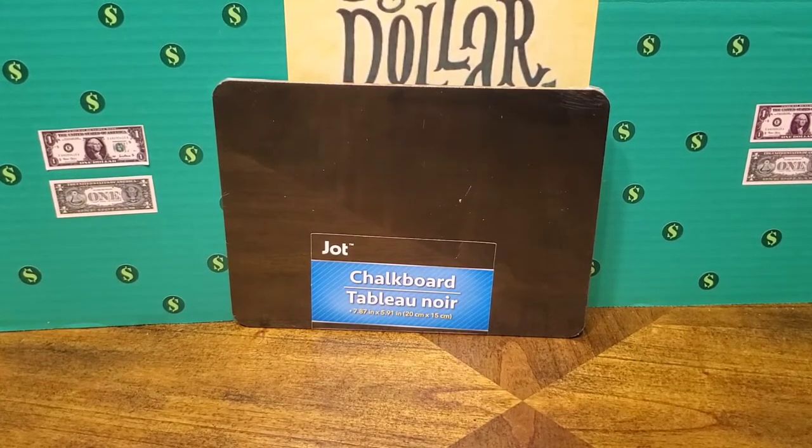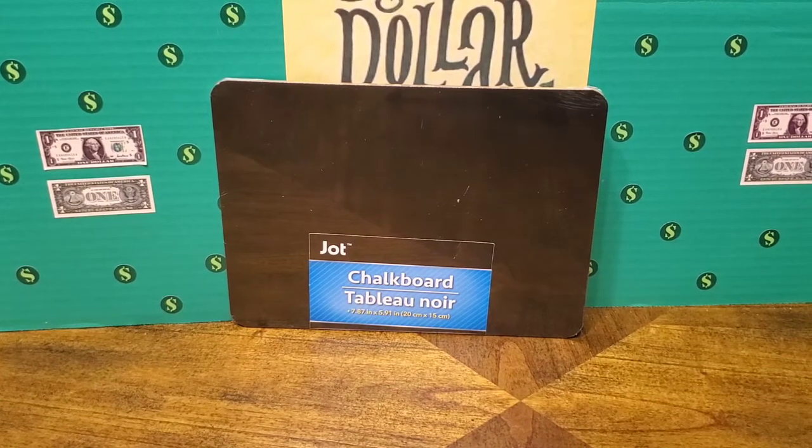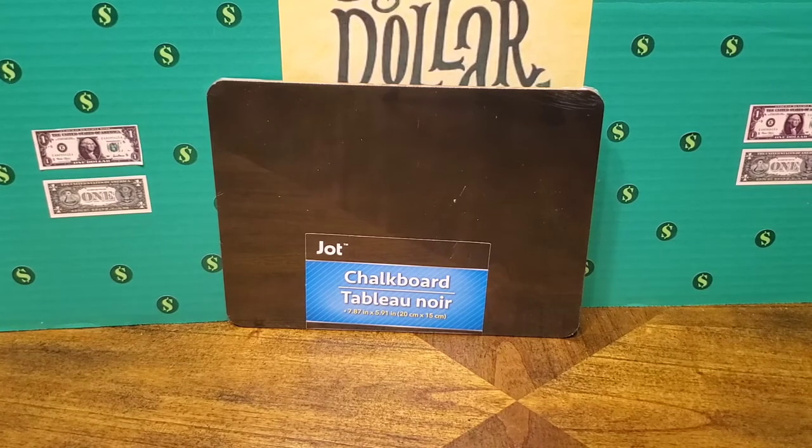I found this miniature chalkboard — it's really cute. I love to use post-it notes but find it a little wasteful, so if I can take something like this chalkboard and write little notes to myself, taking notes back and forth between work and home, I can write things down and then erase and start over without being wasteful with sheets of paper or post-it notes.